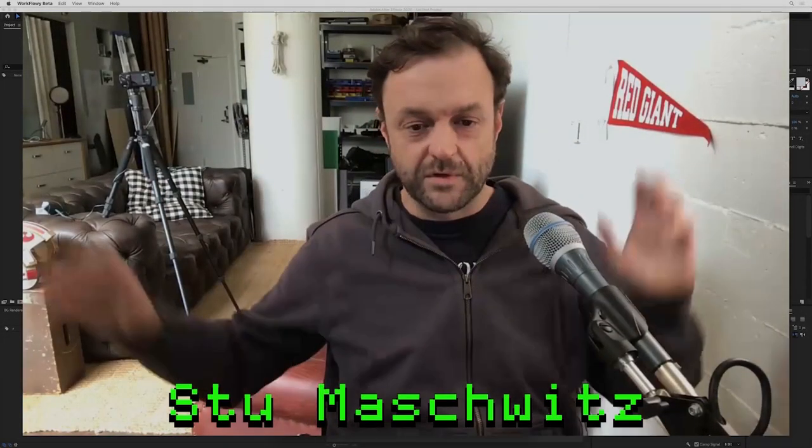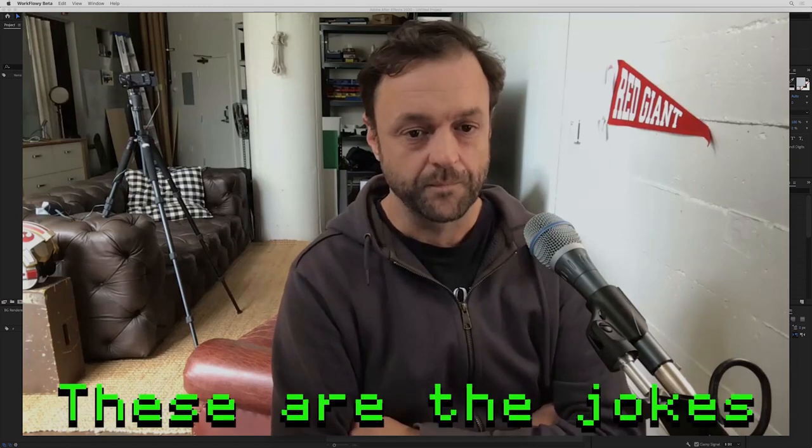Hey everyone, Stu Mashwitz here, coming to you live pre-recorded from my home studio. Usually I'm all by myself staring endlessly at a computer all day long without ever leaving, but these days I'm all by myself staring at a computer with nobody around. So yeah, we're all kind of stuck here trying to figure out ways to be creative and stay sane, and the folks at Red Giant came up with a fun little project to help us do that.